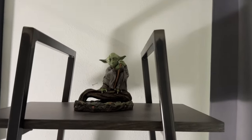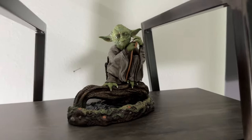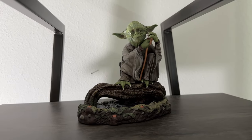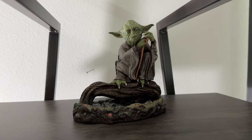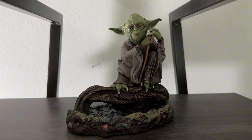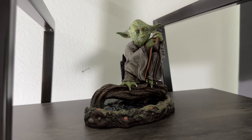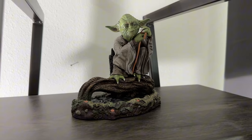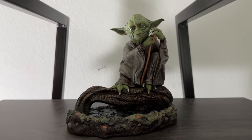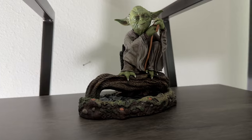Moving up top, we have a Yoda 1/6 scale statue by Gentle Giant — I really like the colors on this. These 1/6 and 1/7 scale statues from Gentle Giant are really good value for the money. They're not as good as Hot Toys on humans — face portraits and such — but with aliens, helmeted troopers, and characters they're really good. I like this better than getting the Hot Toys version since I was never going to really pose Yoda in multiple scenarios, and this comes with a really cool base.